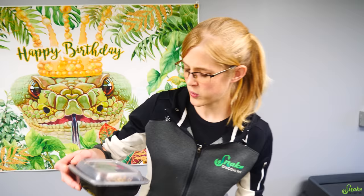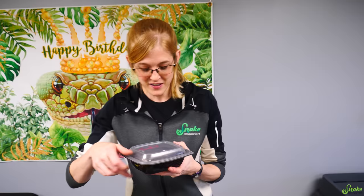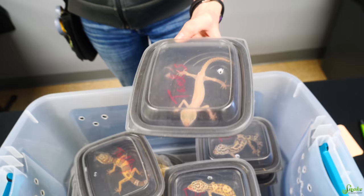As soon as I see leopard geckos with skinny tails like this, I worry that they have a parasite — they have crypto or stick tail. Seeing this guy, I'm like, I don't know if he's actually going to make it. That is insanely skinny for a leopard gecko.